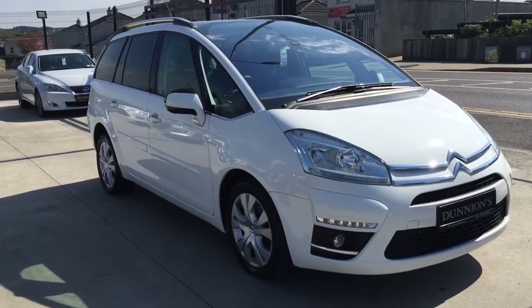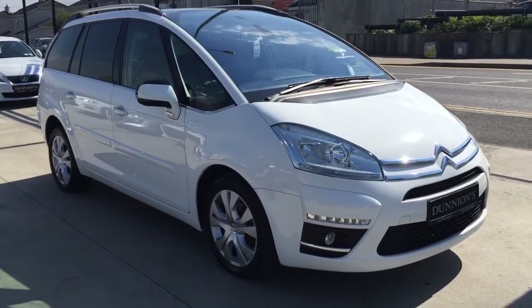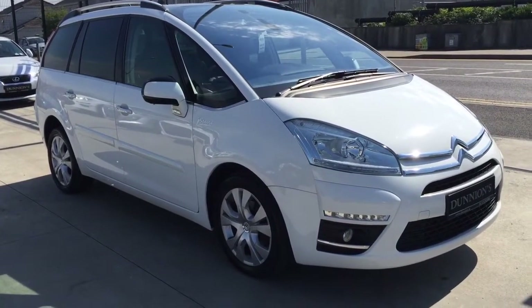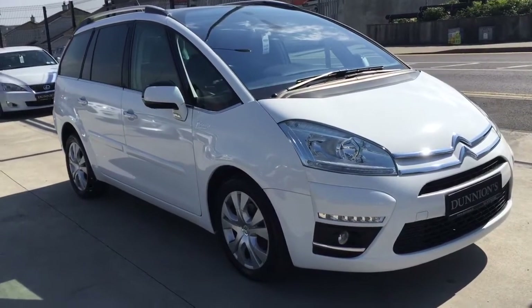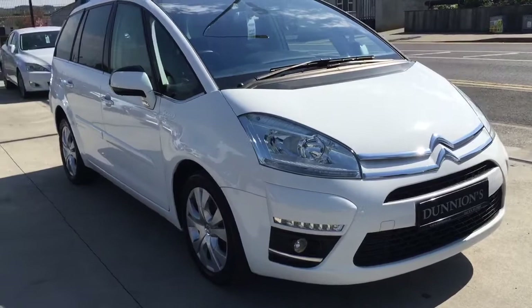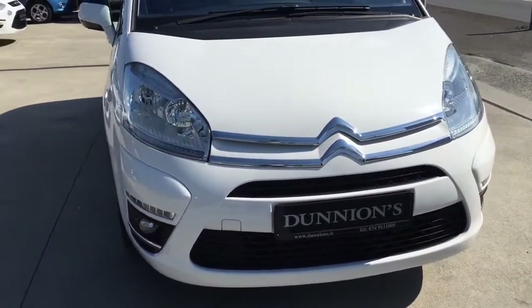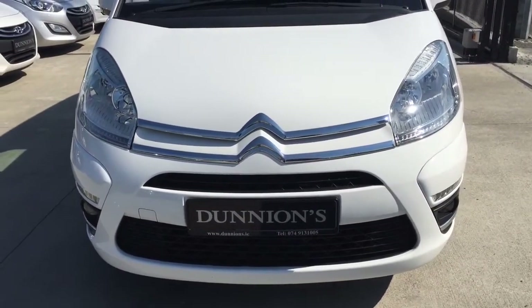Hello from Dunyans Car Sales in Balbofey. I'm giving you a video presentation of the 2013 131 reg Citroën C4 Grand Picasso 7-seater. Top-of-the-range Platinum model, 1.6 HDI, one previous owner, 38,000 miles, and full Citroën service history.